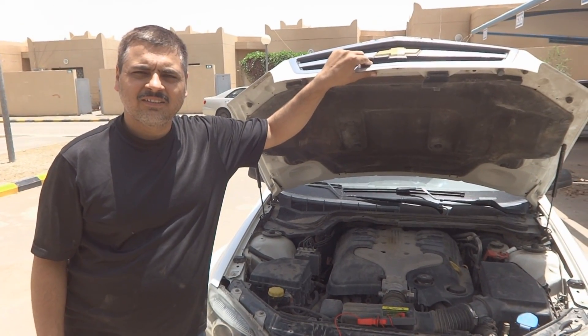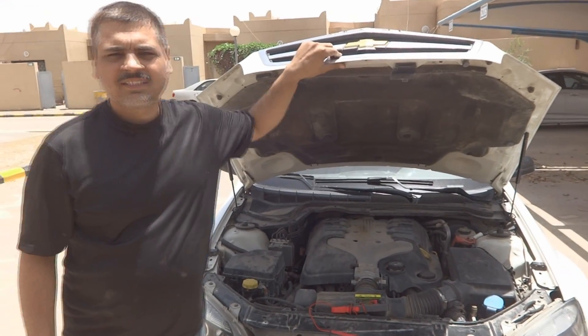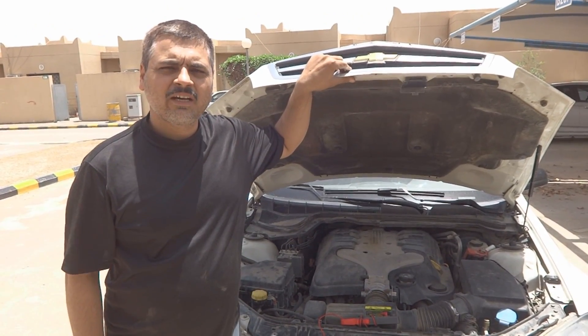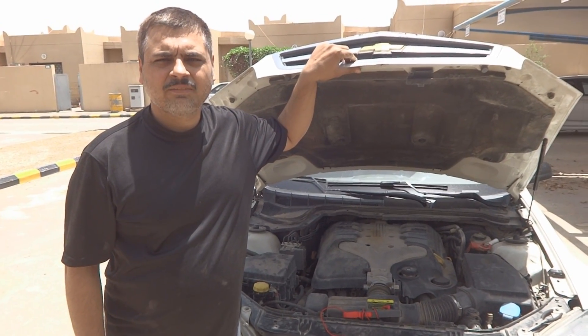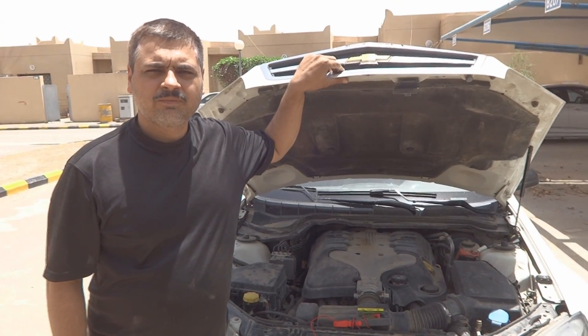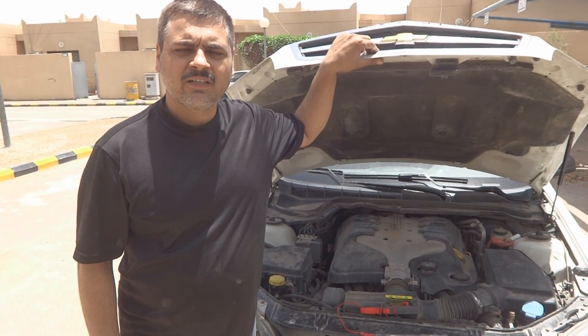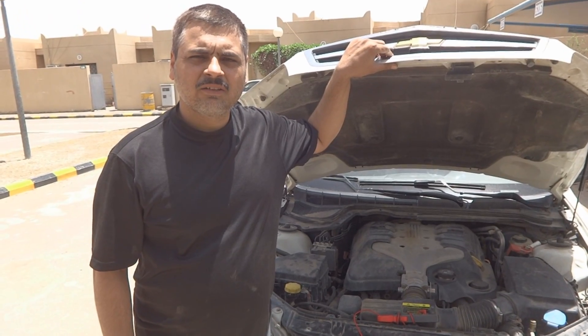This is a 2008 Chevy Caprice, also known as the Holden Commodore. This car has been driven for more than one year, and it's been brought in for preventive maintenance on the self-starter. The self-starter is producing abnormal sounds and also drawing much more current — around 130 to 135 amperes — something we noted.